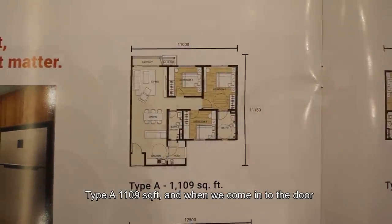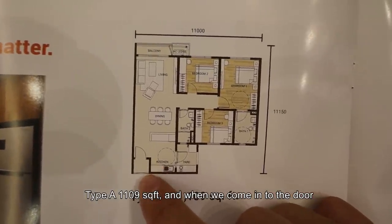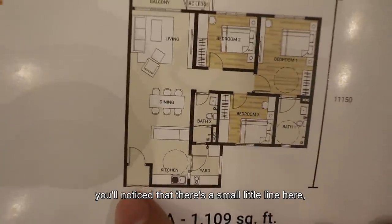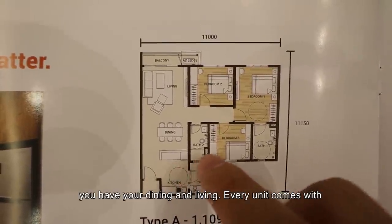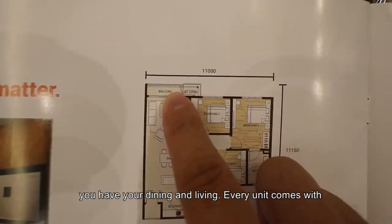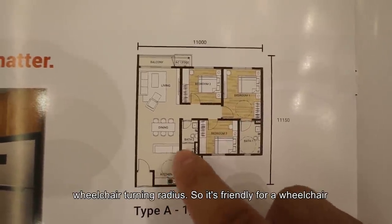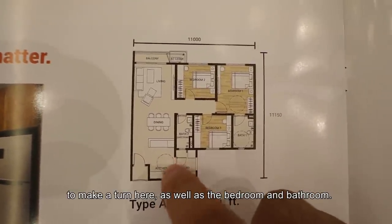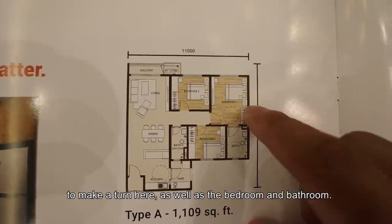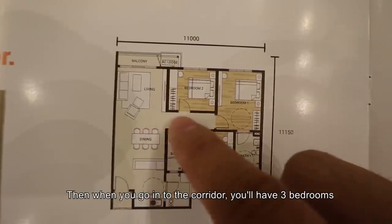When you come in through the door, you notice a small line indicating a ramp. Inside the unit you have your dining and living area. Every unit comes with a balcony. You'll also notice a wheelchair turning radius marking, meaning it's friendly for a wheelchair to make a turn here — as well as in the bedroom and the bathroom.